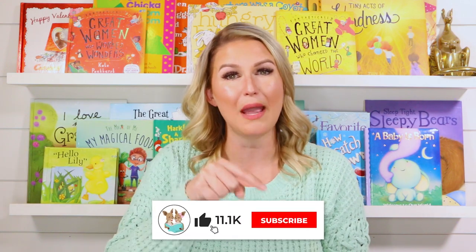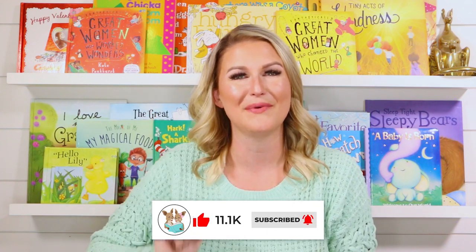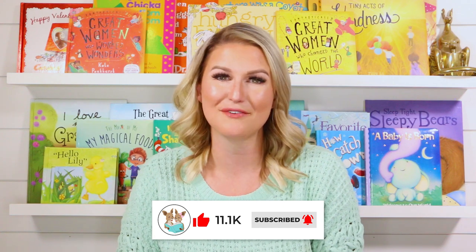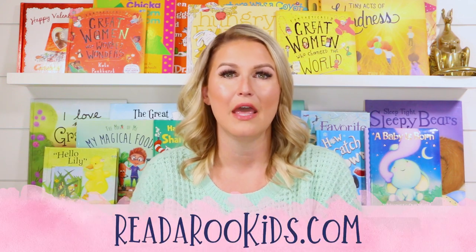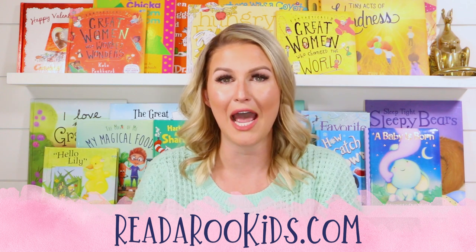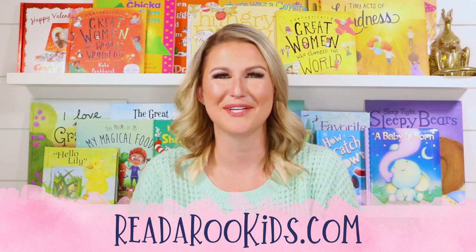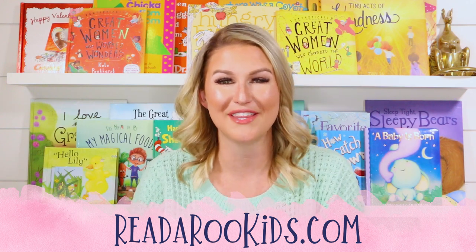I loved reading with you today and I hope that we can read together again soon. Be sure to click the subscribe button below and give this book a like so we know you want to see more books like this. If you'd like activities to go along with our books, head over to readarookids.com — there we do all kinds of fun things like science experiments, arts and crafts, math, reading skills, and we even cook together.